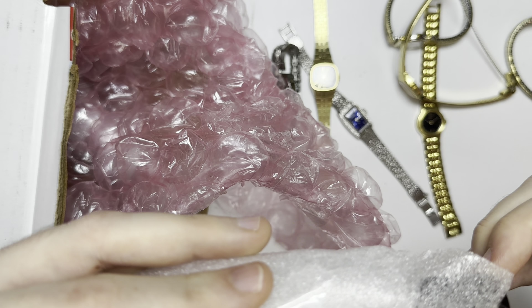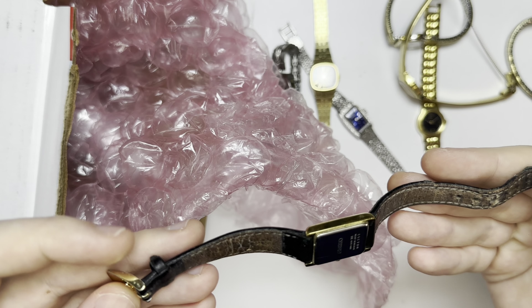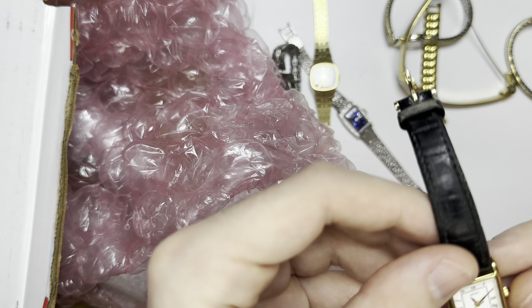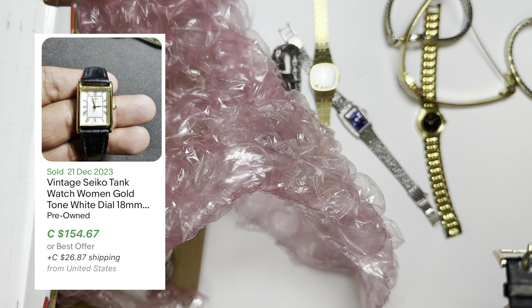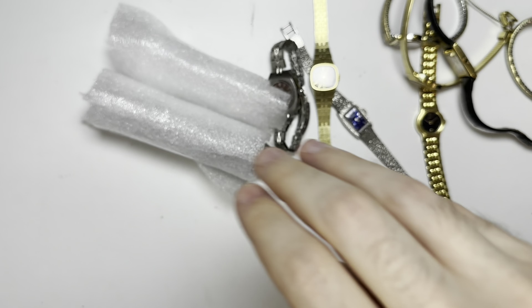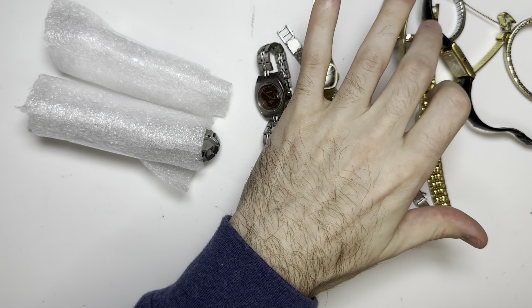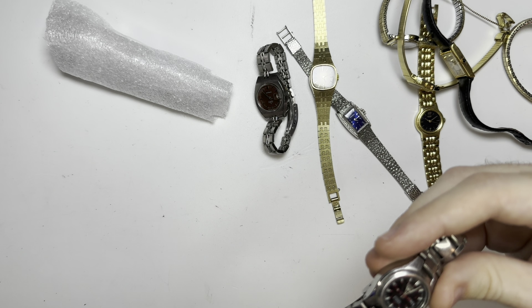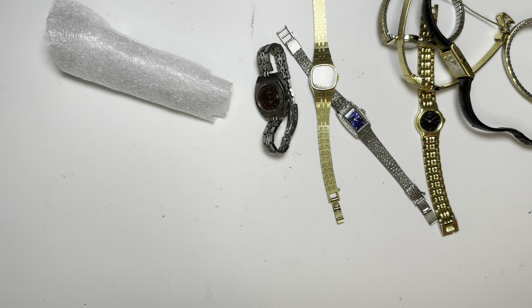Next we have — oh, look at that! Yeah, works like a hot damn. Next up — I got these on eBay. Look at that condition, looks hardly used. You know it's used, but not bad. We have three quartz; we will test those and come back.